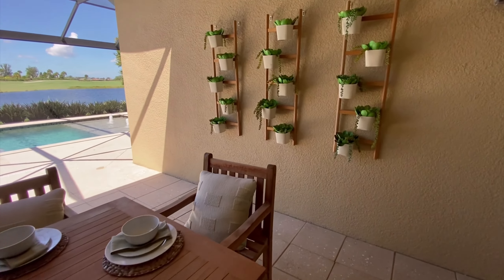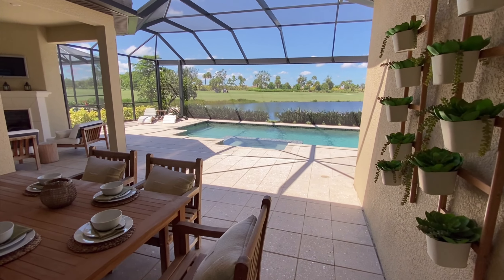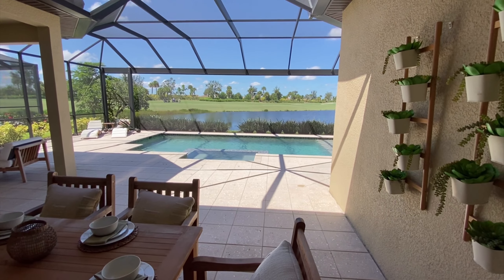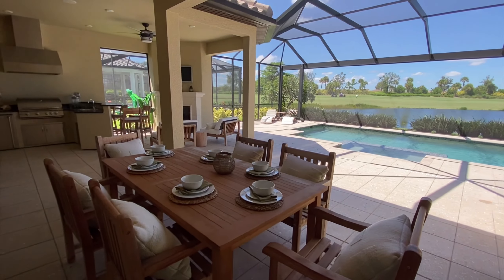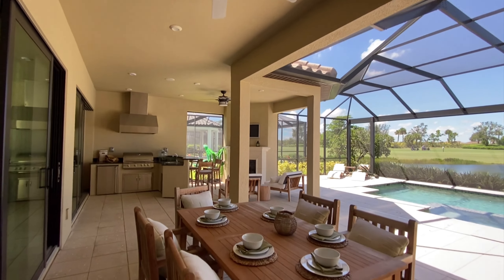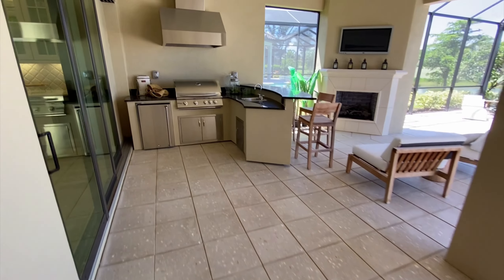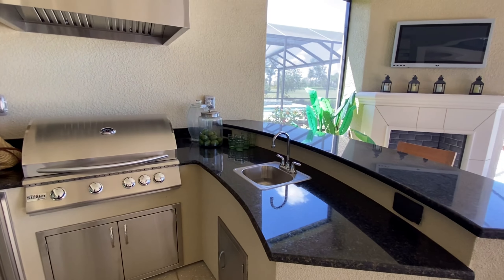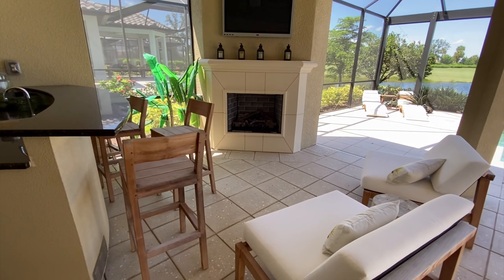Here we are outside, enjoying the nice Florida weather. You can see that this home backs onto a lake, and behind us is a golf fairway — really nice view. This particular home has an upgraded screened-in lanai with no bars blocking your view, which is a real nice touch. Everything in this living area is covered by the structure, so you can even be out here when it's raining and a little cooler. You have your outdoor cooking space and a little lounging area to enjoy late in the evening.